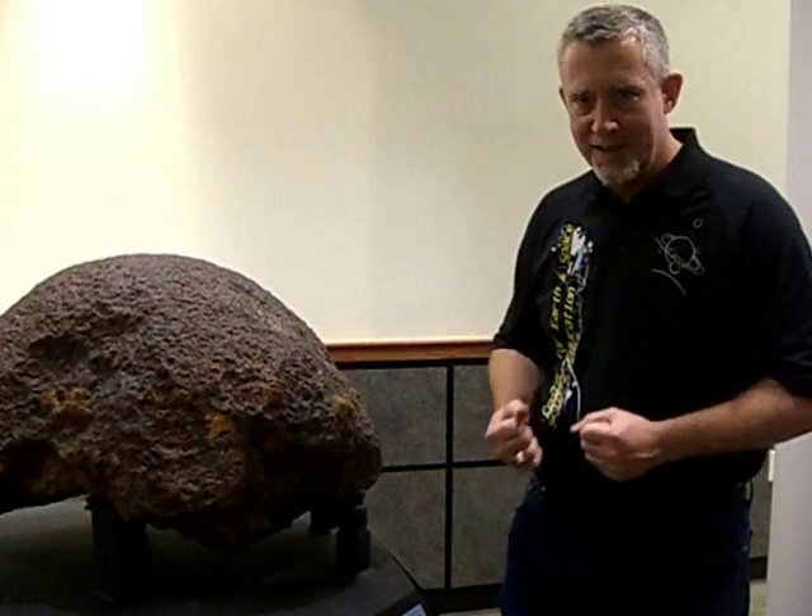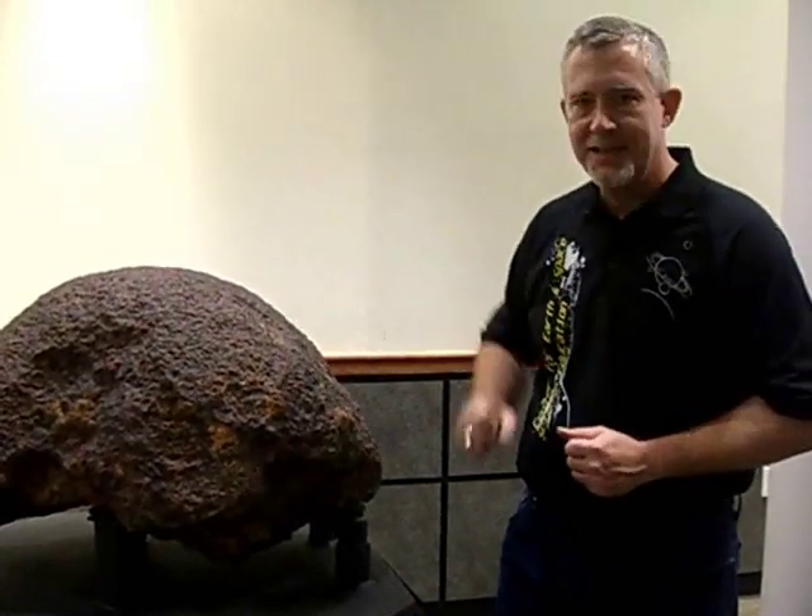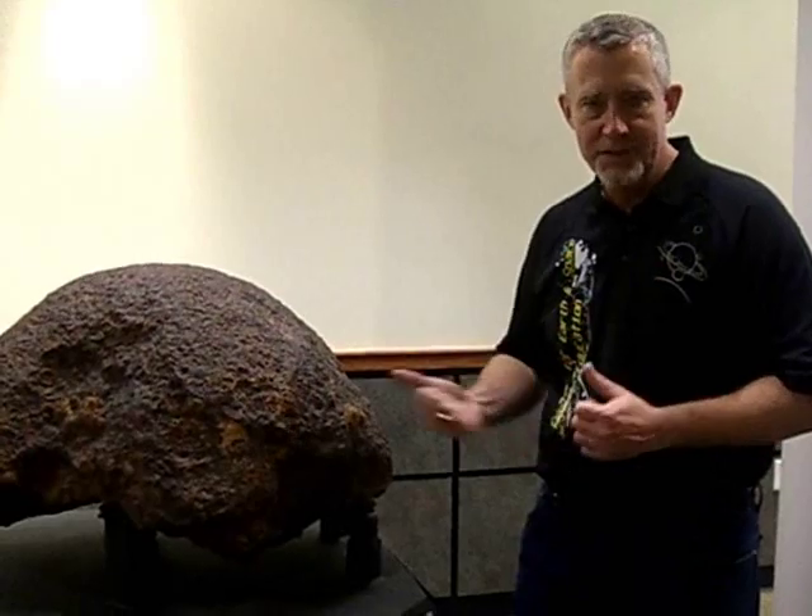So we are a world-class science center. We have a world-class exhibit right here, and it will be here until May. It's a pretty cool thing.